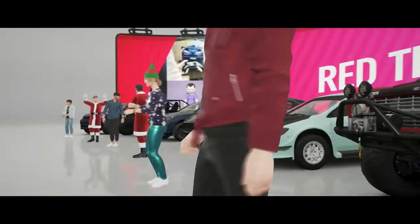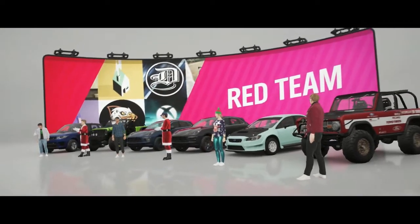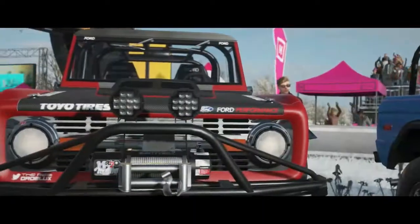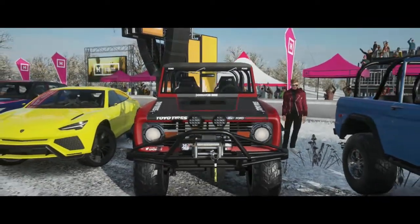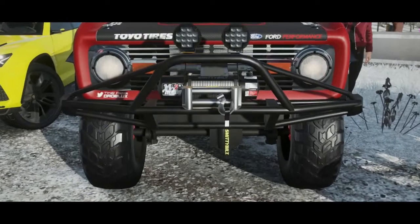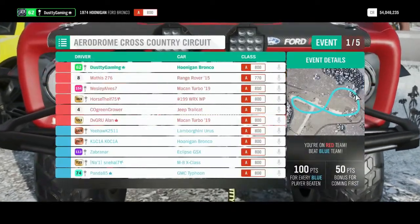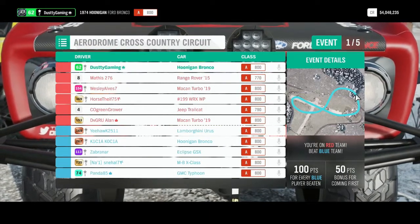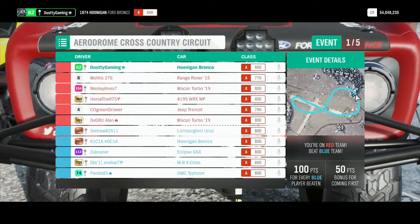What's up YouTube, today I got some A-class racing for you in the new Hoonigan Bronco. This tune is not by me, it is by Metero 360 — I'll have it in the description. This thing's got 697 horsepower, 536 foot-pounds of torque, weighs 3,673 pounds and is called a rally, so go ahead and search that up if you want the tune.